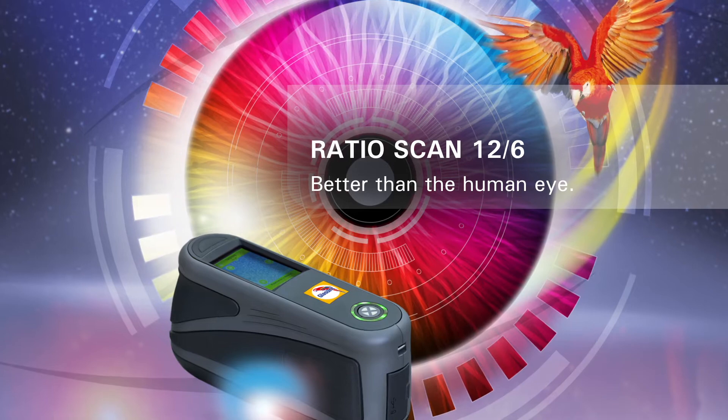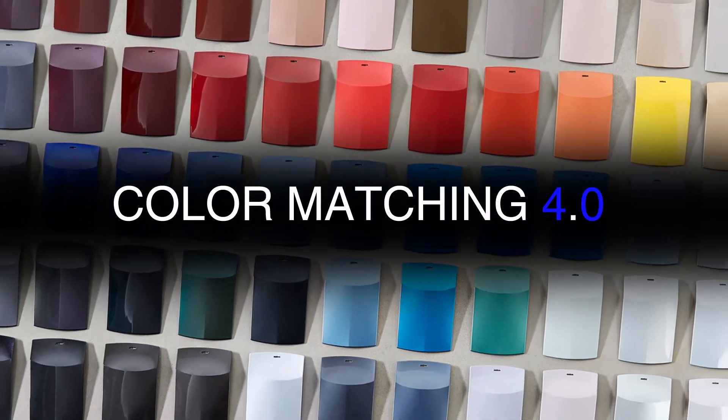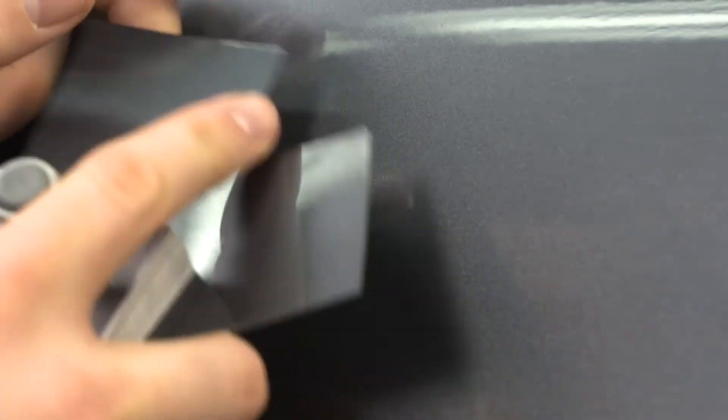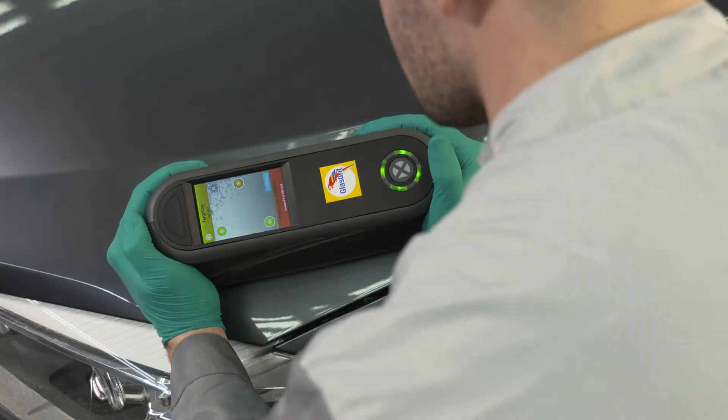Ratio scan 12-6. Better than the human eye. There are millions of colors. Finding the right color can be tough. But not with the new Glaciorite Ratio scan 12-6.